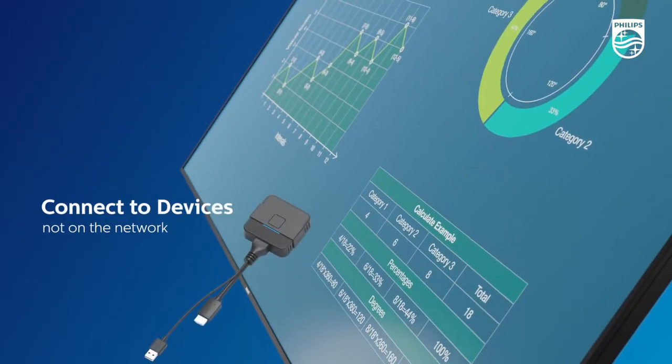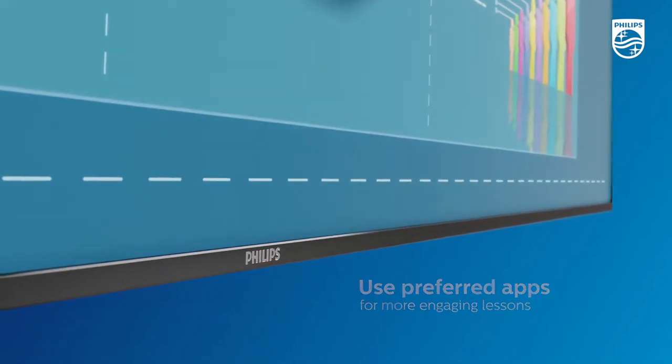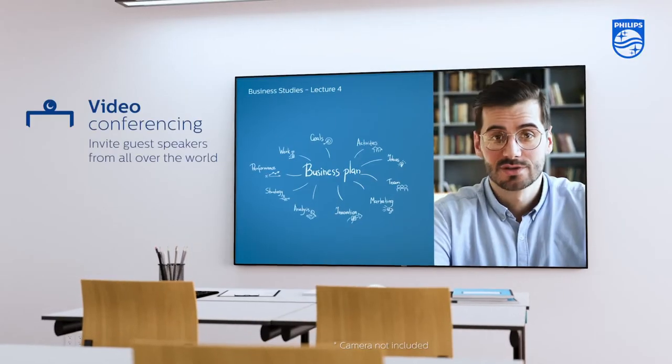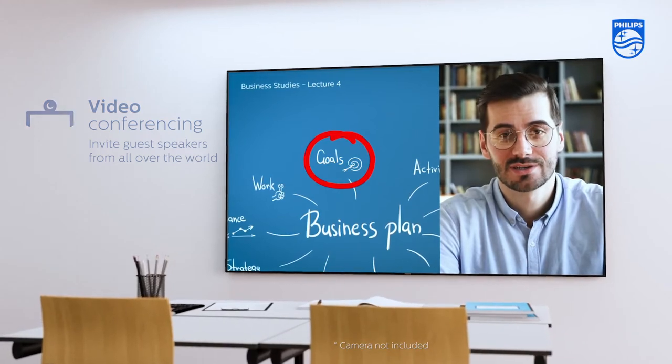Intelligent connectivity allows teachers to use their preferred apps to share classroom content and online media onto the display for more engaging lessons, while built-in video conferencing features bring guest speakers into the classroom from anywhere in the world.